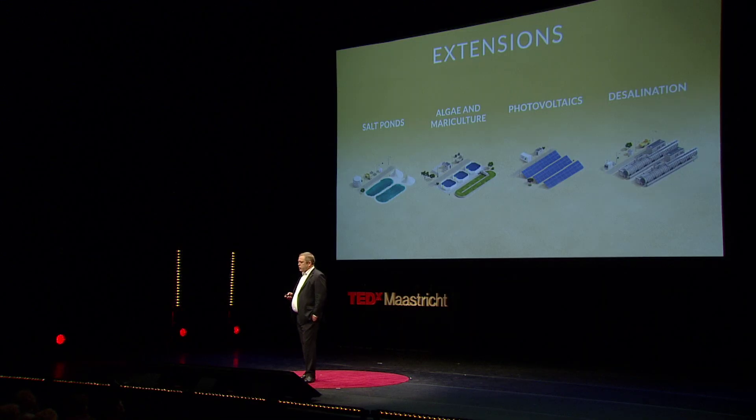Once such a saltwater infrastructure has been established in the desert, it opens up possibilities for including technological extensions. Earlier I mentioned salt production. Integration of mariculture and algae also has clear potential for cost reductions in such a system. The same goes for electricity from photovoltaic technologies. Another interesting opportunity is using the brine output from a desalination facility as a starting point for cooling of the greenhouses.